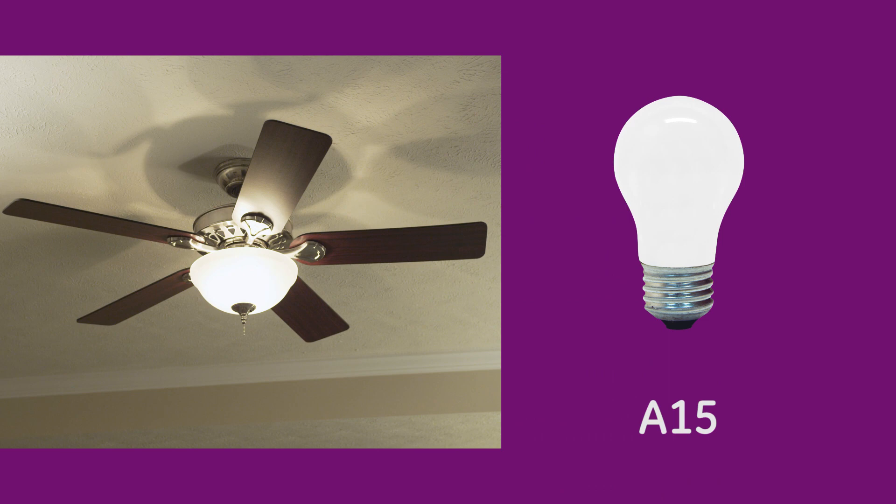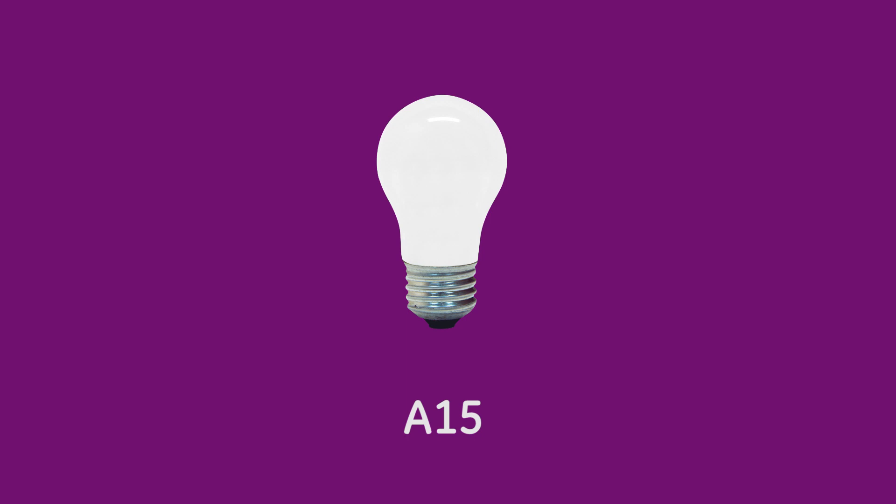For ceiling fans, look for an A15 bulb. This bulb is designed to resist vibration from the fan, helping it last longer than a general-purpose bulb.